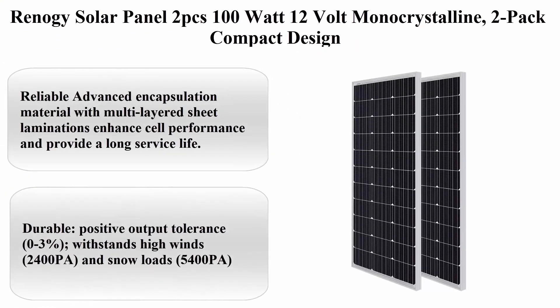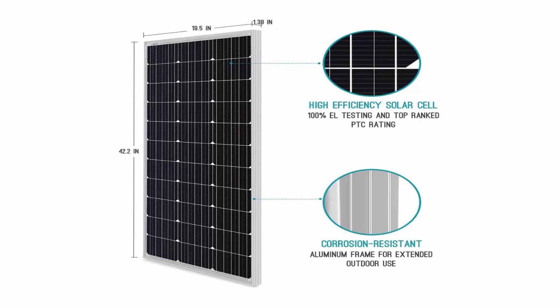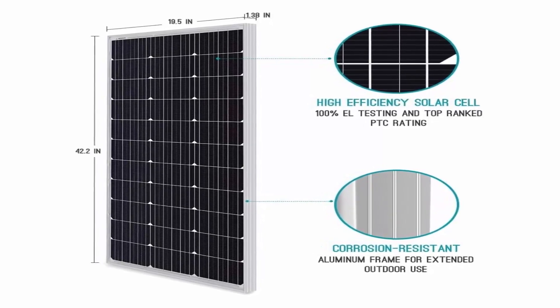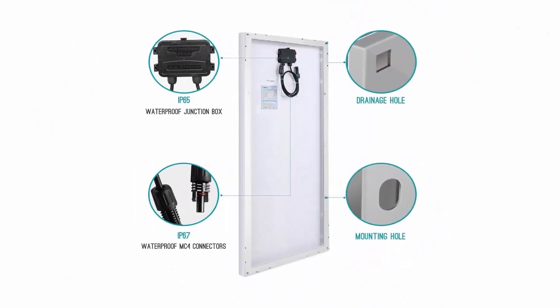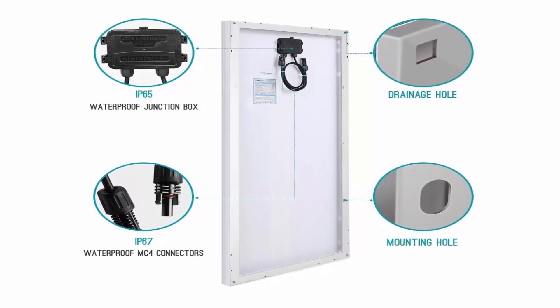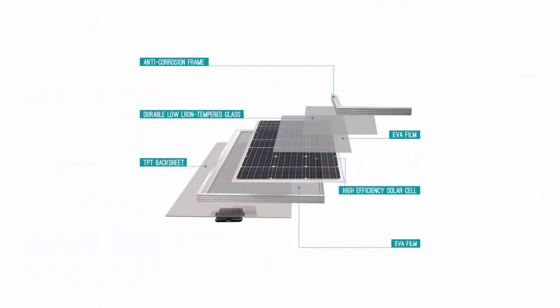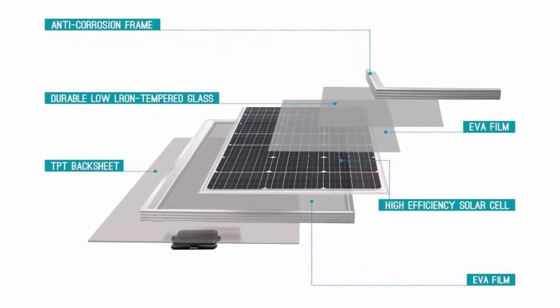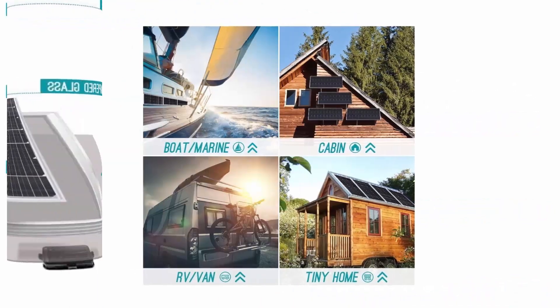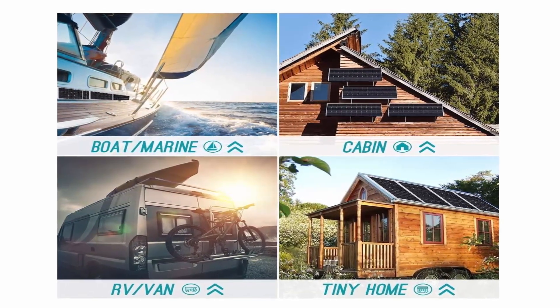Top 7: Renogy Solar Panel 2-pack, 100W 12V Monocrystalline, compact design. Advanced encapsulation material with multi-layered sheet laminations enhances performance and provides a long service life. Positive output tolerance 0–3%. Withstands high winds (2400 Pa) and snow loads (5400 Pa). Versatile usage for RV camping or beach trips. Maximum series fuse rating: 15A. Pre-drilled holes on the back allow for fast mounting and grounding. Compatible with Renogy mounting systems including Z-brackets, pole mounts, and tilt mounts. 25-year transferable power output warranty; 5-year material and workmanship warranty.